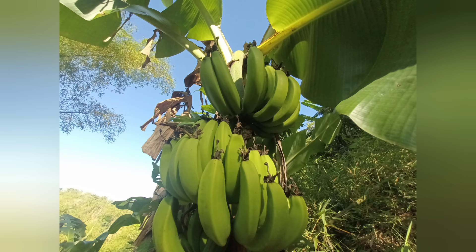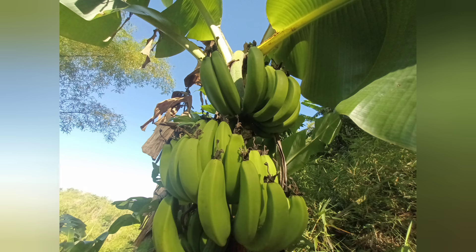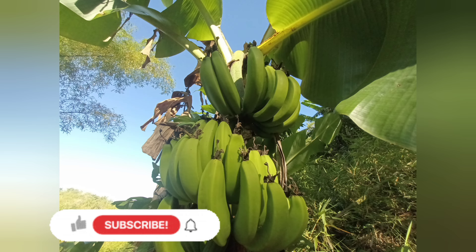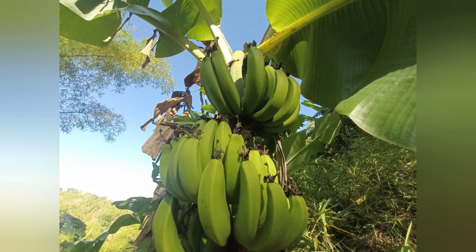Hello everyone, welcome to my channel. I am Natalia Inspiration. In today's vlog we will be exploring the Jamaican green bananas. Before we commence today's video, please take a few seconds to like this video, subscribe to the channel, and turn on that post notification bell. Thank you. Let's commence!